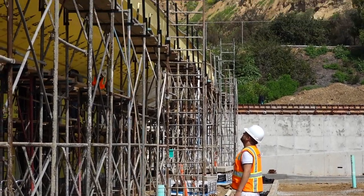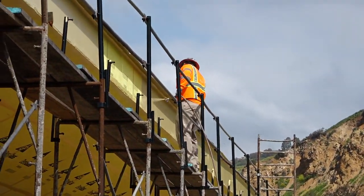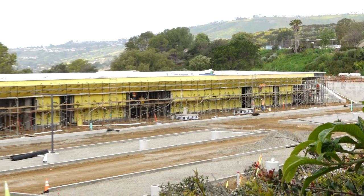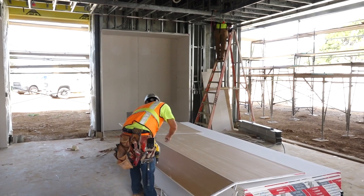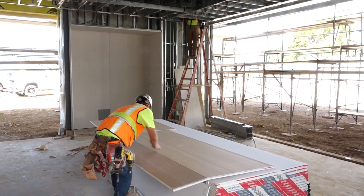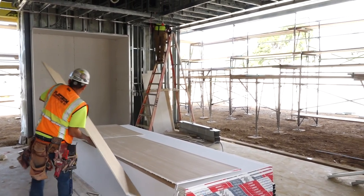As you watch the construction going on behind me, you can see the building foundation has been installed, the framing has been completed, and the roofing is far along. On the inside, what you can't see is the progress on some of the other important systems like the plumbing, the electrical, and the HVAC.